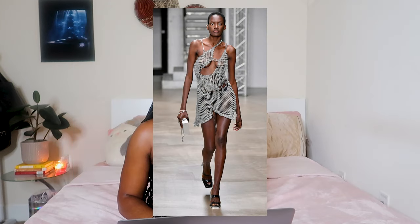I don't know why but I've been really obsessed with chainmail, specifically chainmail headpieces. I just feel like they give off such medieval cool vibes.